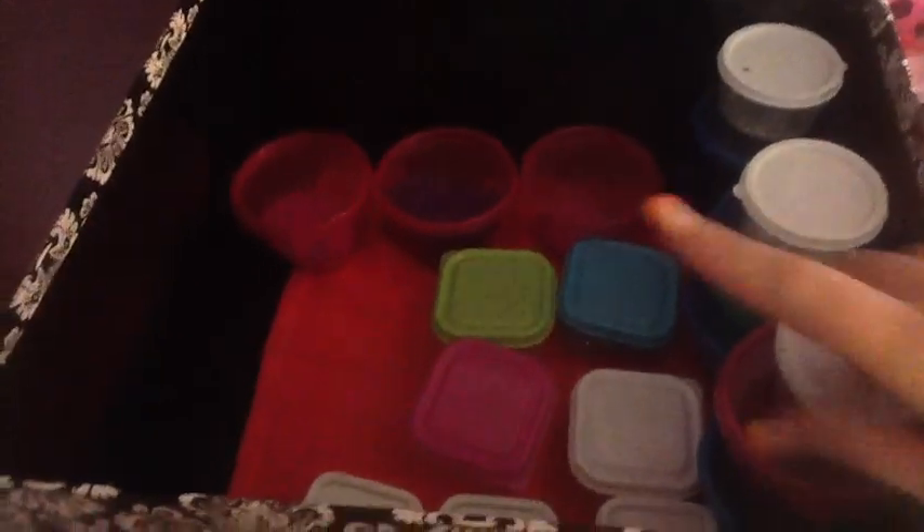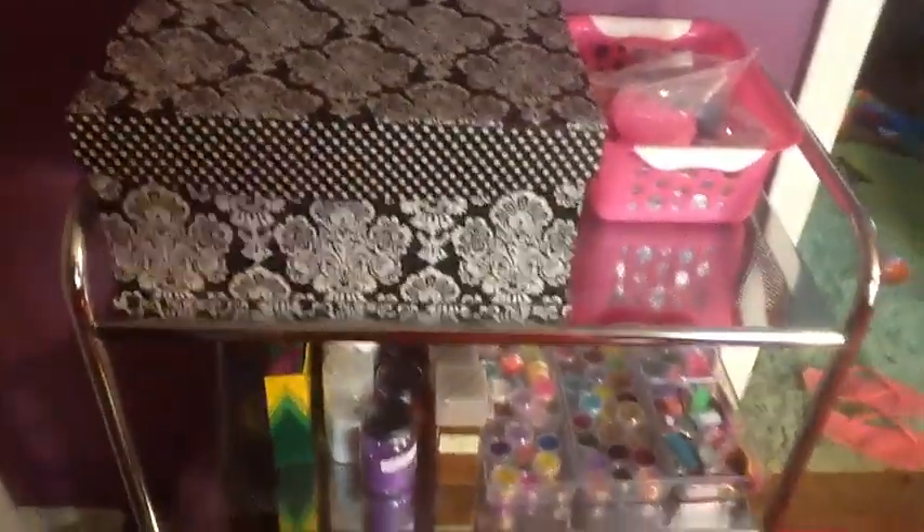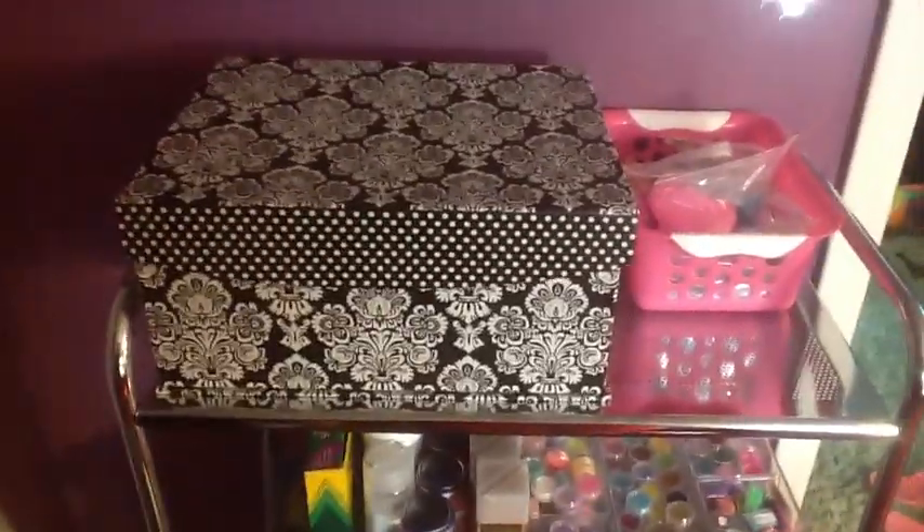I just got this new box yesterday from Michaels. I put a pink towel on the bottom just in case anything falls out, and I put all my glitter mixes in there that I just made, plus some mylar that I cut. I saw this on Cuddlebum's video where she had all her mixes in a box and I thought it looked so cool, so when I saw these boxes at Michaels I bought them — I didn't know what I was going to use them for at first, but that's what I'm using them for.